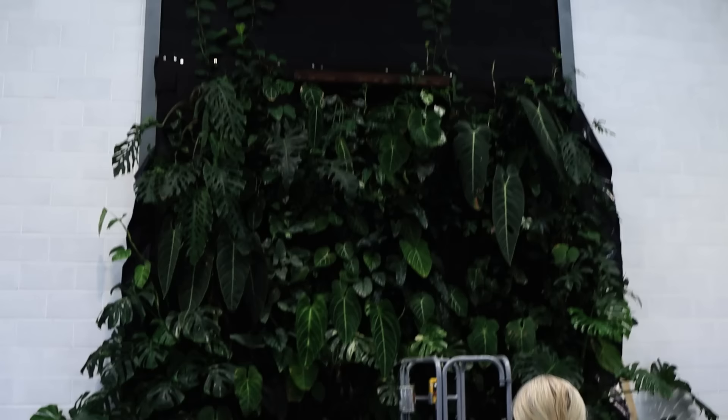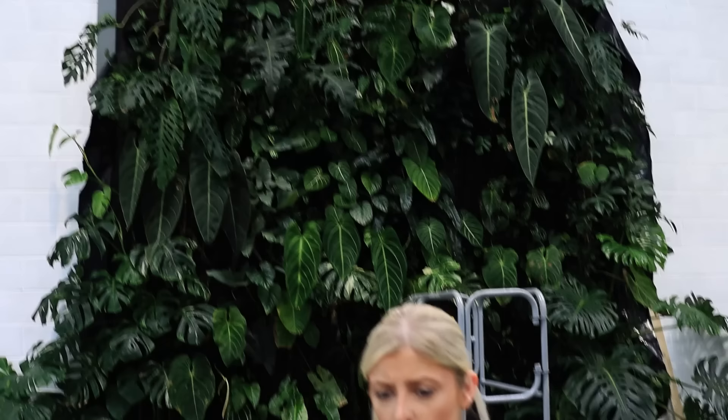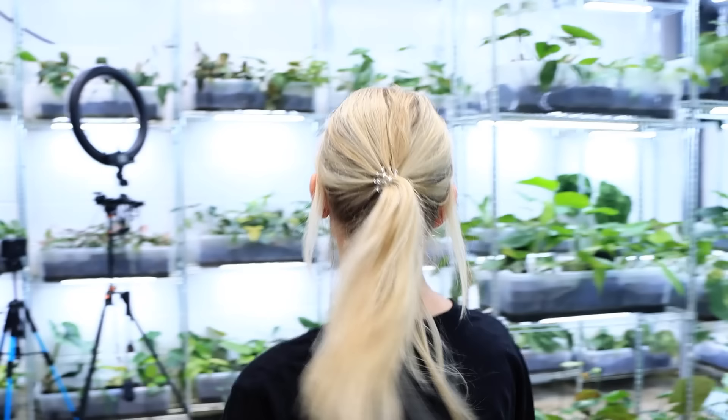A lot of you have been asking for a behind-the-scenes of my shop, and today is probably the day I'm going to give it to you, because we have a special task. I don't know if you can see behind me, but this is how the living wall is currently looking. It's not bad, is it Ben? It looks pretty nice, it's fared really well.